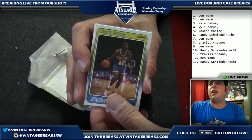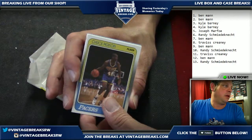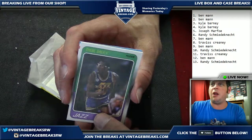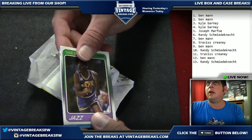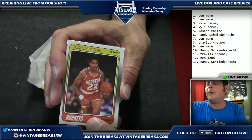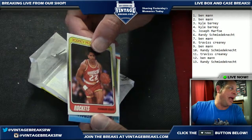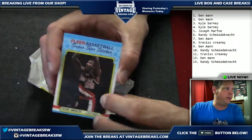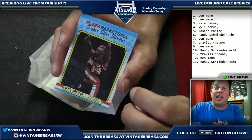Card number ten going out to Randy — Chuck Person, the three-point ball animal. Card number eleven going out to Travis — appreciate all your support, Travis. Card number twelve going out to Ben — Rodney McRae. Card number thirteen, the last card of the pack — the sticker — going out to Randy, and it's a Clyde Drexler! A little off-centered top to bottom but very sharp. Awesome to get a Jordan on top of the pack.